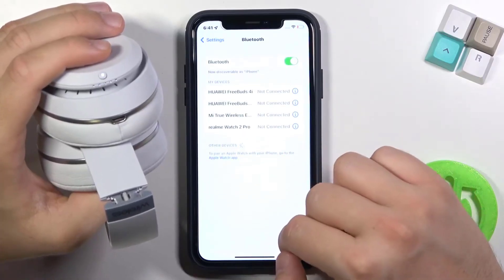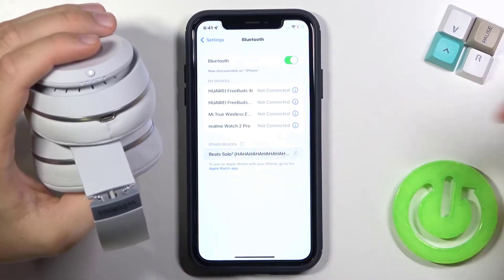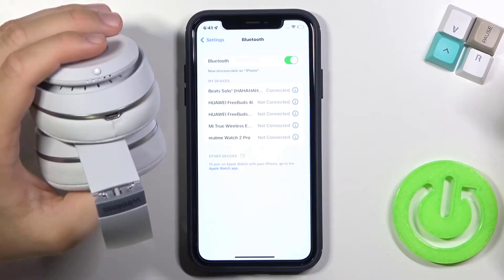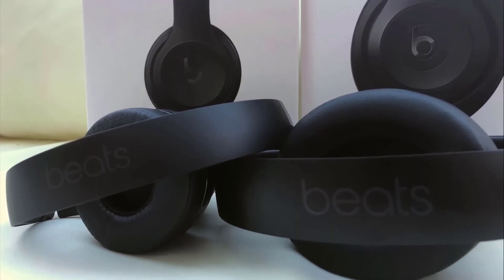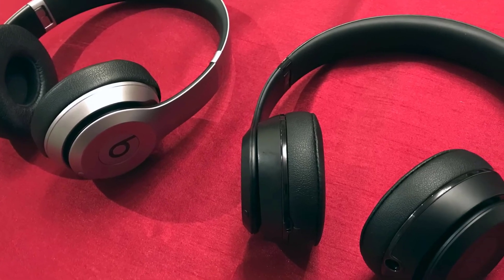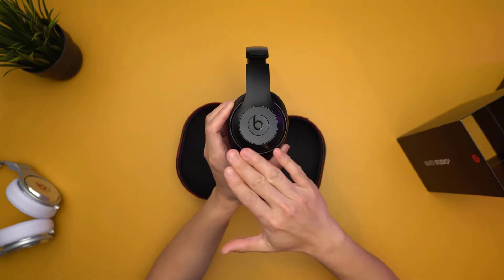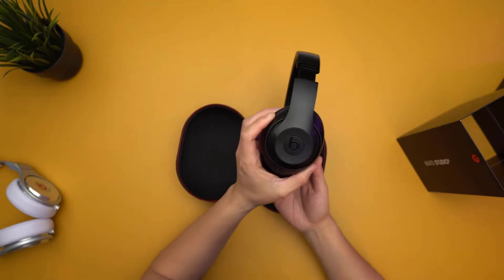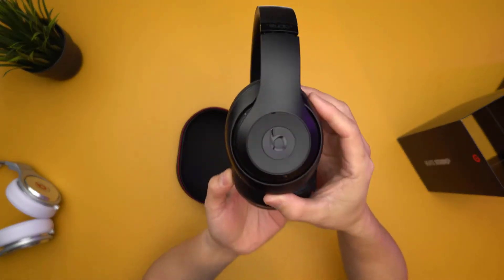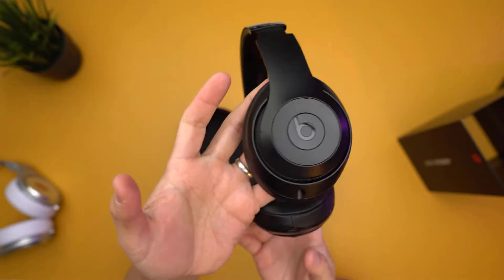Both the Beats Studio 3 Wireless and Beats Solo 3 Wireless are powered by the Apple W1 chip, ensuring seamless setup and switching for Apple devices. Both feature on-ear design with adjustable fit and cushioned ear cups, but the Beats Studio 3 Wireless has the edge with adaptive noise cancellation technology, isolating better in noisy conditions, making it the better option for commuting and travel.